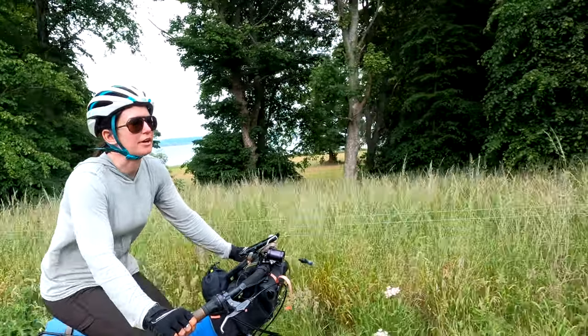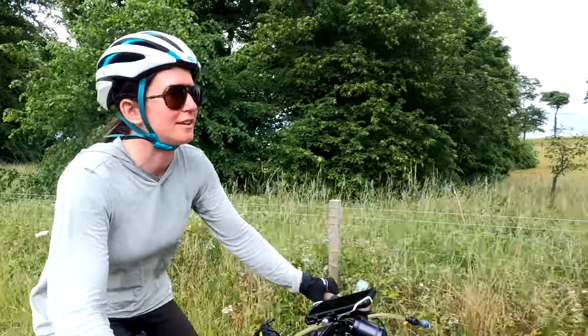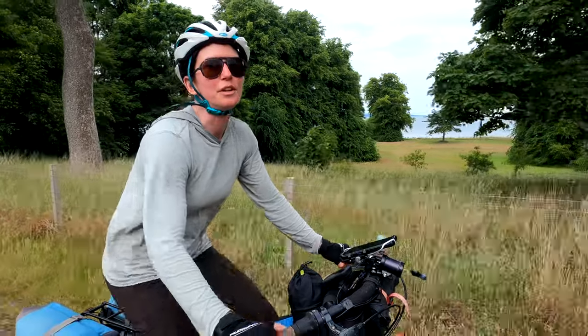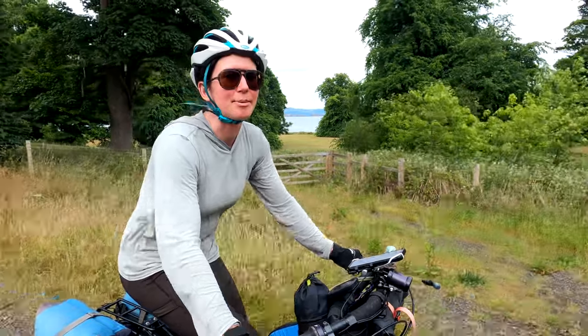We're on a bike route — well, kind of several bike routes — one of which is the John Muir Way. We've seen John Muir's name come up quite a lot, which is kind of cool after hiking the John Muir Trail and stuff in the US. Really nice bike path.